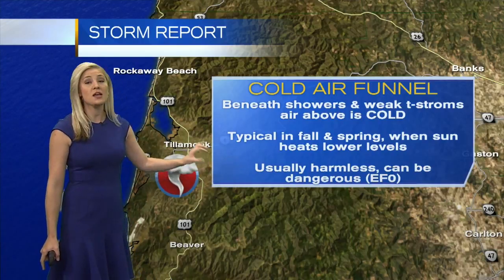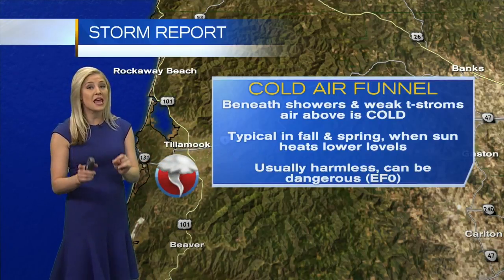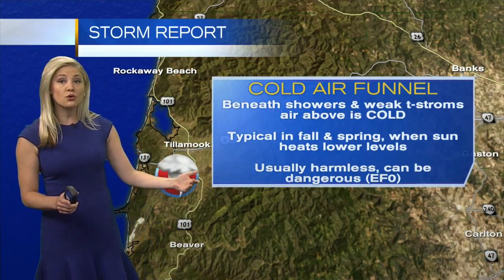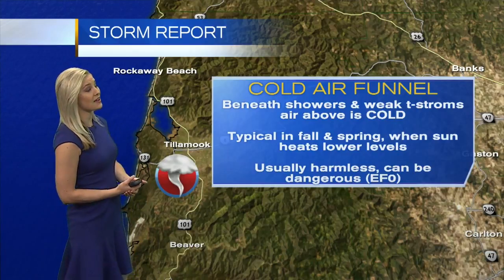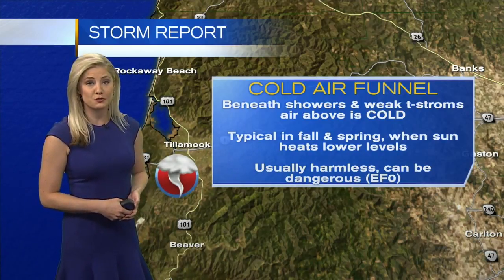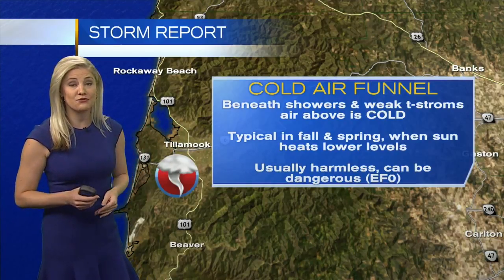Usually these cold core funnel clouds are harmless. They don't touch the ground, but they can be very dangerous. Like we just saw the other day, they've touched the ground and they have the potential to be an EF-0 tornado, with winds up to about 85 miles per hour. So that's kind of a description of what's behind these funnel clouds.